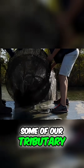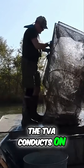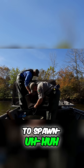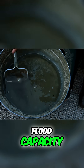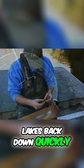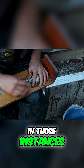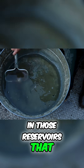Some of our tributary reservoirs have issues. There are huge drawdowns that TVA conducts on some of these reservoirs. In the spring, water levels may shoot up and the crappie may come up to spawn, but TVA needs to restore that flood capacity — that capacity to hold water. So they'll drop those lakes back down quickly, and sometimes that can interfere with reproduction because it's already started.